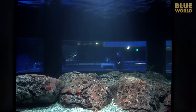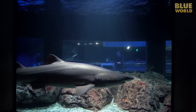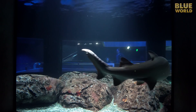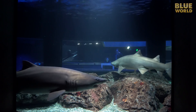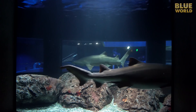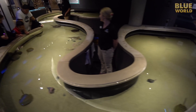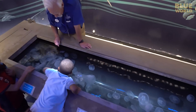Shark Alley contains several species of sharks and sawfish. And there is a fantastic touch tank area, where guests can touch skates, horseshoe crabs, and even jellyfish.